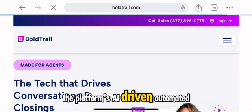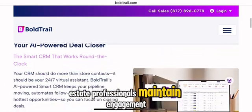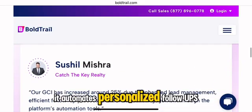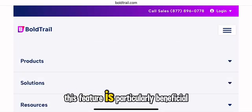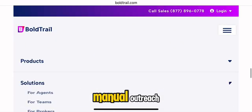The platform's AI-driven automated lead nurturing system is built to help real estate professionals maintain engagement with prospects effortlessly. Through predictive analytics and behavioral tracking, it automates personalized follow-ups via email and SMS, ensuring no lead falls through the cracks. This feature is particularly beneficial for increasing conversion rates while minimizing the need for manual outreach.